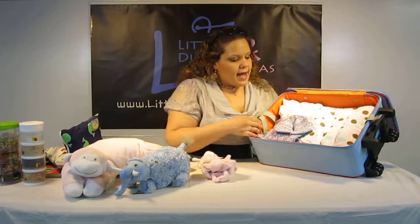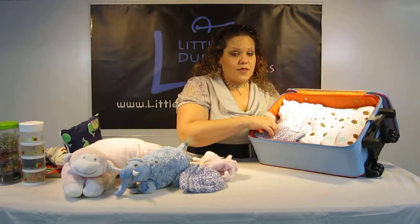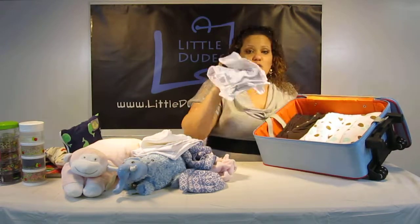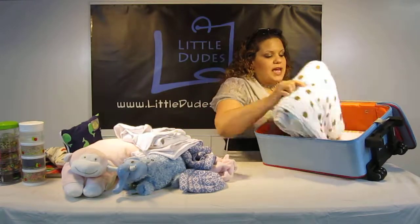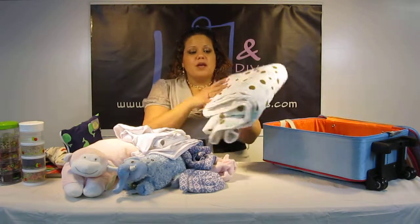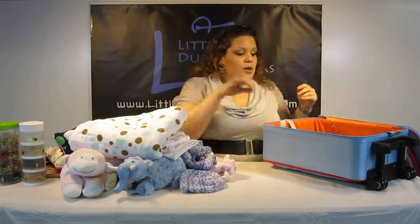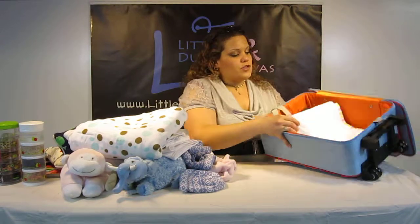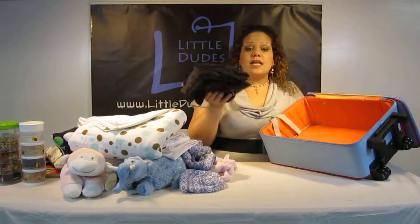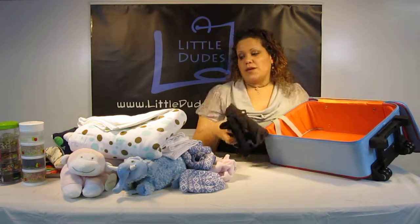Here I have a thick hat, a thick baby sweater, two burp cloths — also thick — three onesies, and the Aden and Anais Dream blanket, which is extra thick and very large. We also have another swaddle blanket here. And lastly, I have two medium adult-size shirts.